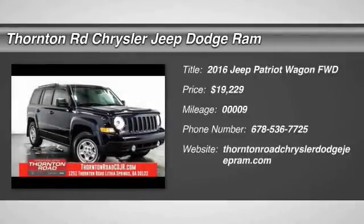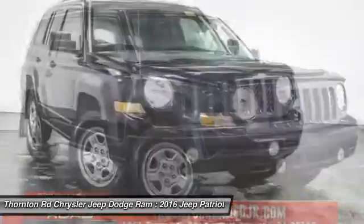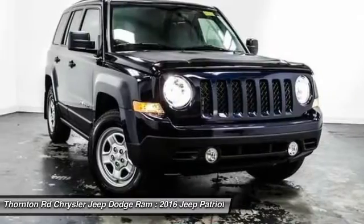2016 Patriot. The Jeep Patriot is unmistakably a Jeep. It looks like a cross between a Jeep Liberty and Jeep Compass, or maybe a three-quarter scale version of the big Jeep Commander.